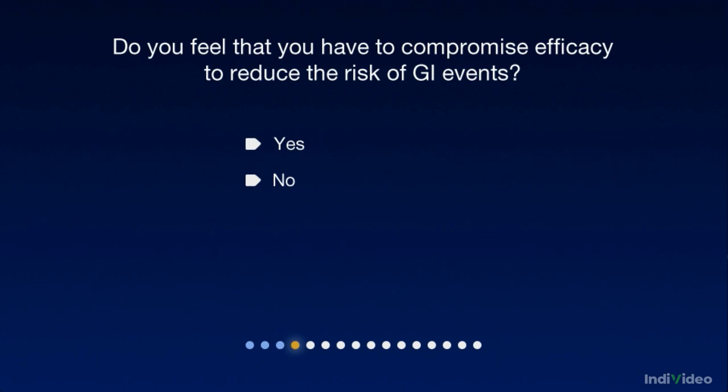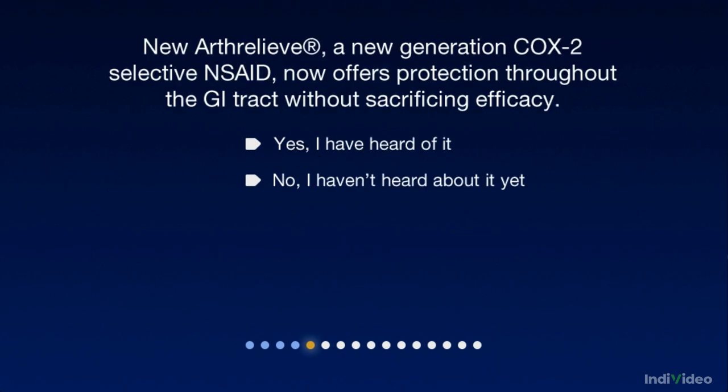So that we can provide you with all the information you need — when it comes to efficacy, do you feel that you have to compromise efficacy if you want to reduce the risk of GI events? New Arthrelief, a new generation COX-II selective NSAID, now offers protection throughout the GI tract without sacrificing efficacy. Are you aware of it?